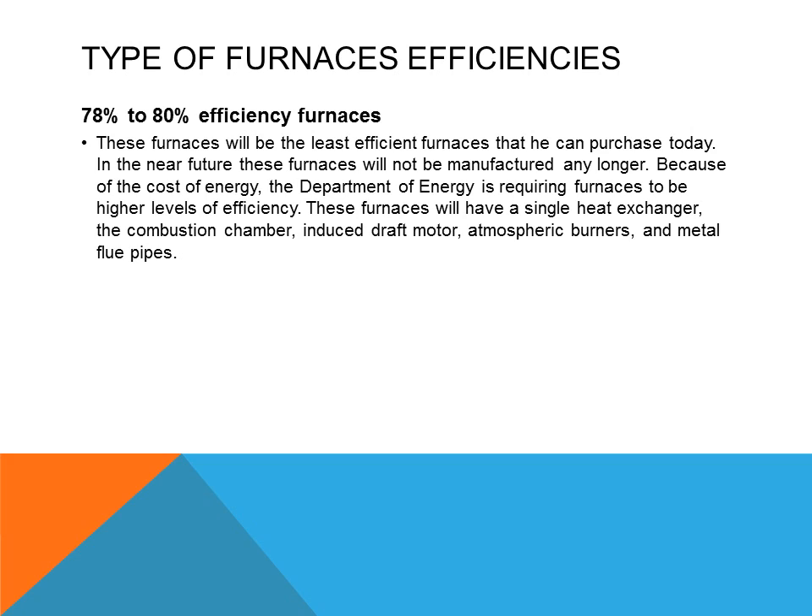The other types of energy-producing furnaces require higher efficiency levels. The 80% efficiency furnaces will have a single heat exchanger, a combustion chamber, an induced draft motor, atmospheric burners, and metal flue pipes.